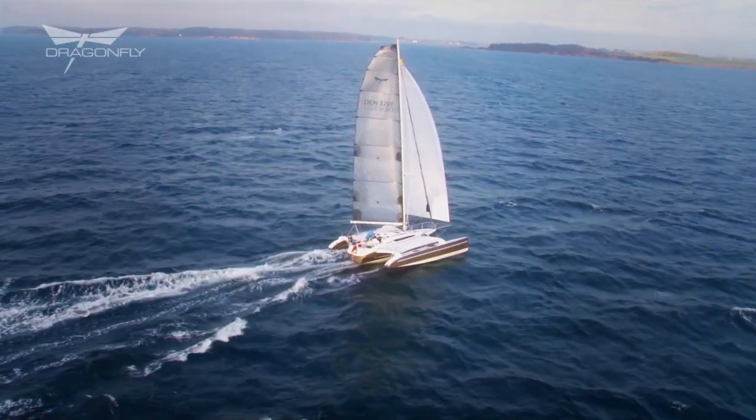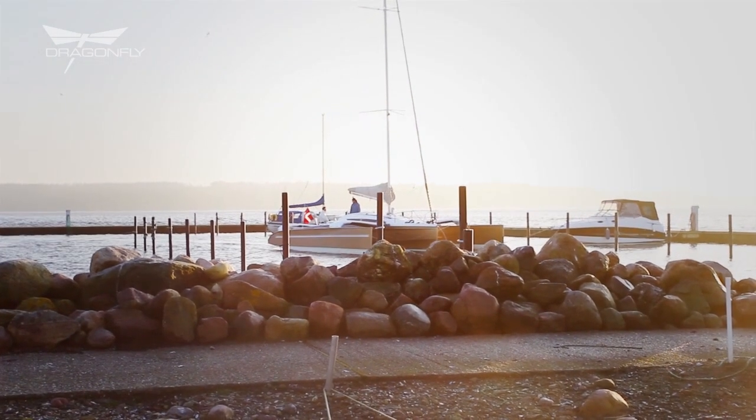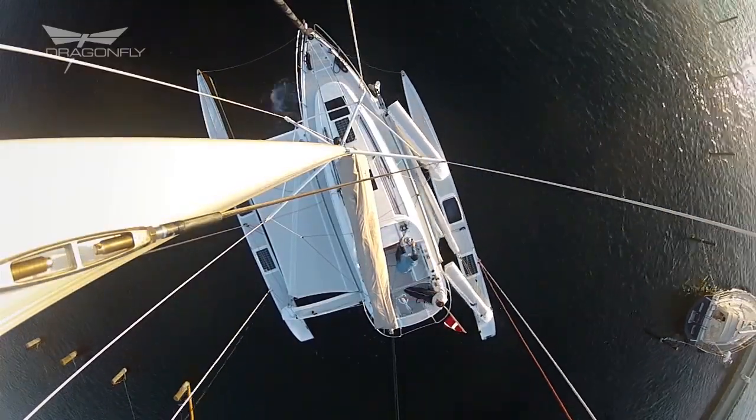The wide beam of a trimaran on the water is of course fantastic, but coming into a harbour, what do you do with it? Back in 1989 we designed our Dragonfly Swingwing system, which enables you to reduce the beam in a very short time by more than 50% using no tools.